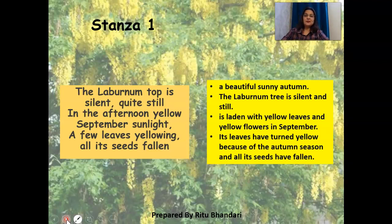I want you to look at this as I recite it: 'The laburnum top is silent, quite still in the afternoon yellow September sunlight. A few leaves yellowing, all its seeds fallen.' We get an idea that the laburnum top is in that season when the leaves have started yellowing — it's September. We can guess it's an autumn, sunny afternoon, and the seeds have fallen because this is the time when they shed their leaves and seeds.